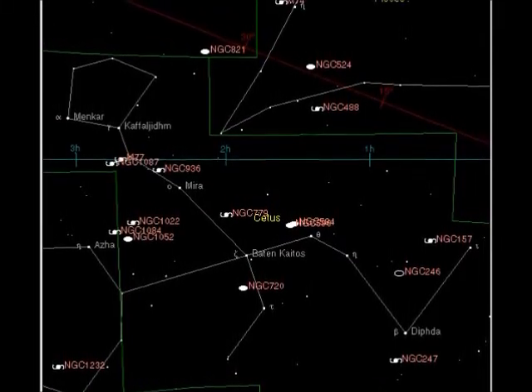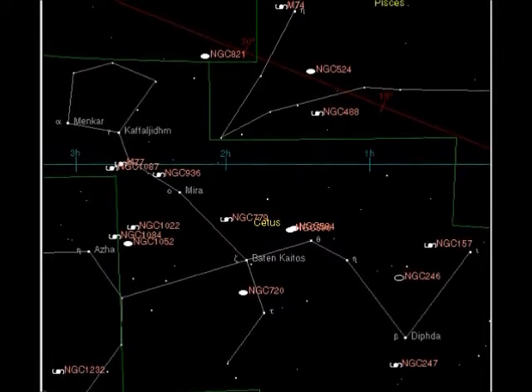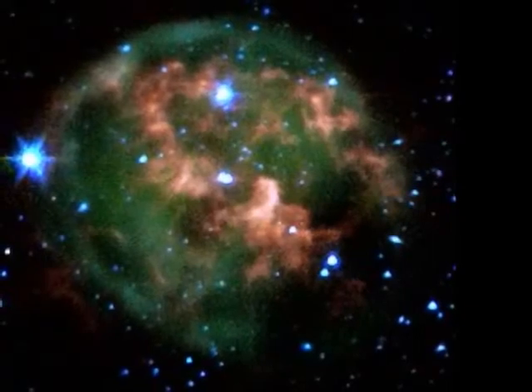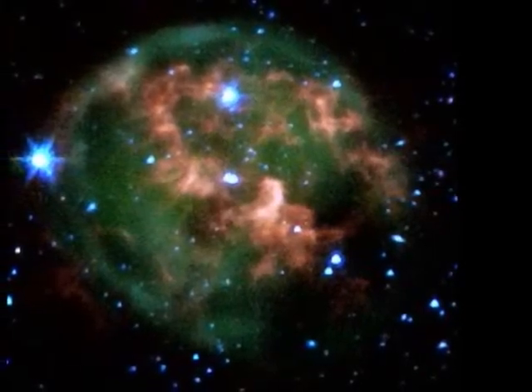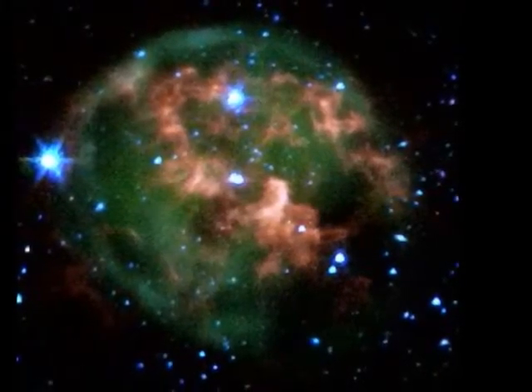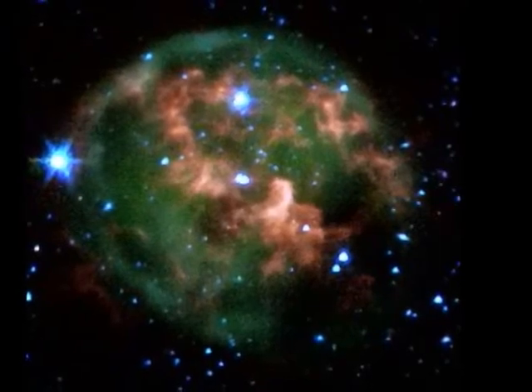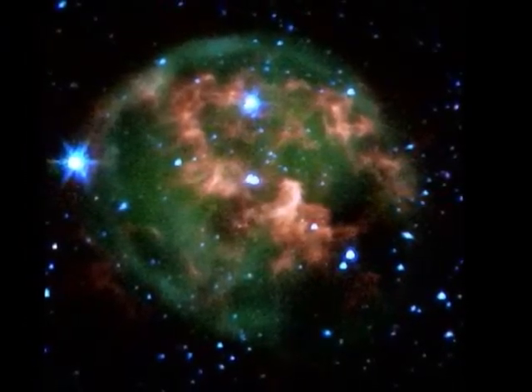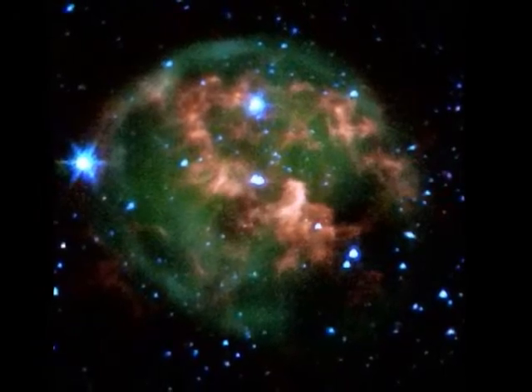There are many deep space objects within the constellation Cetus, including planetary nebulae, galaxy clusters, and different types of galaxies. There is one prominent planetary nebula in the constellation Cetus: NGC 246.